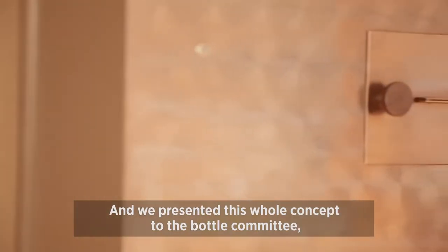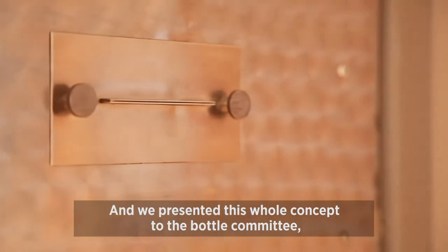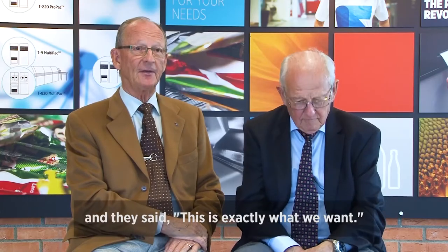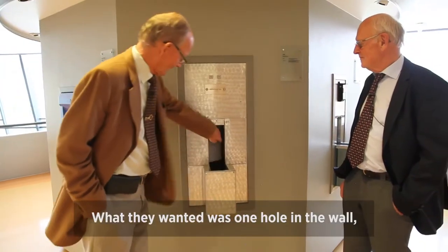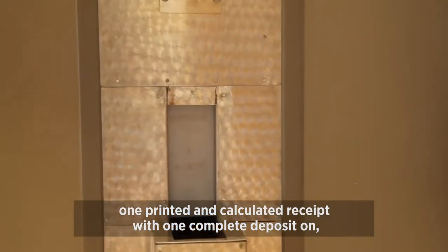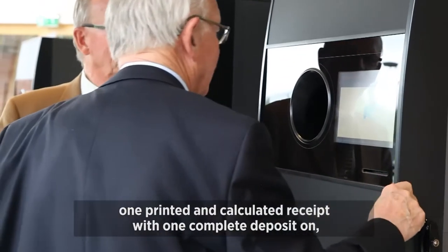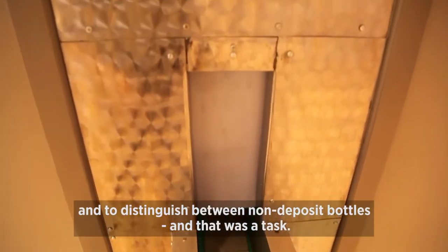We presented this whole concept to the bottle committee, and they said, this is exactly what we want. What they wanted was one hole in the wall, one printed and calculated receipt with one deposit — complete deposit — and to distinguish between non-deposit bottles. And that was a task.